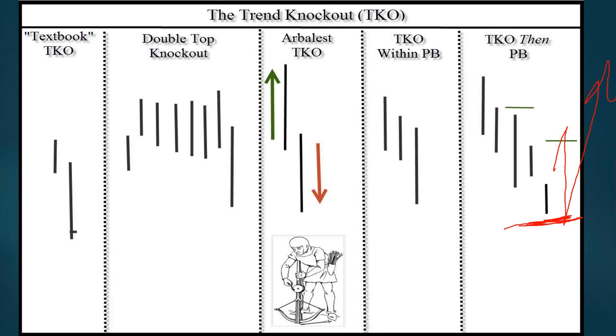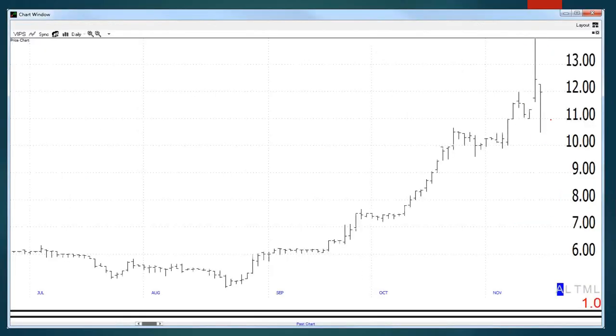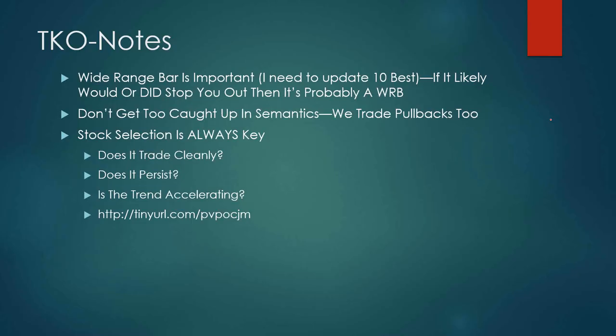Does volume indicate the issue attracts traders? I don't use volume. Ideally you want volume to flow into the issue once you buy it, but I'm not worried about all that — I think it's too much to worry about. Just worry about price and getting on that price.